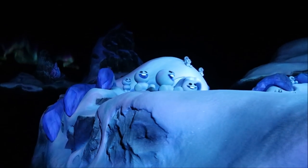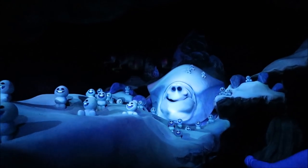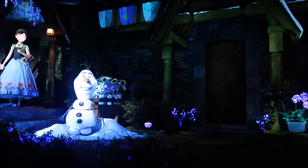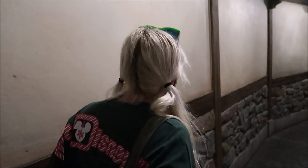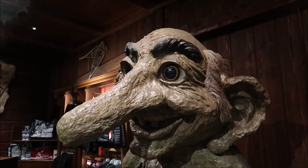Oh, my favorite part! I absolutely love Frozen, but I will have to say I do miss Maelstrom, just a little bit. But Frozen is still a fantastic ride. R.I.P. Maelstrom.